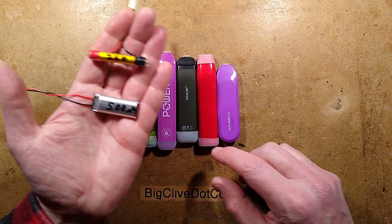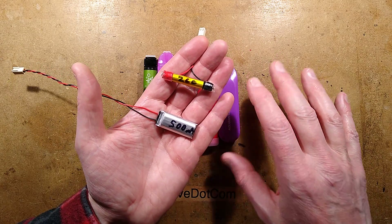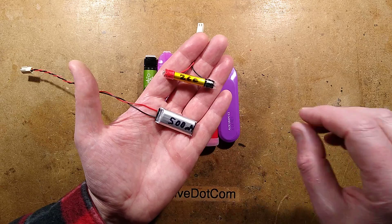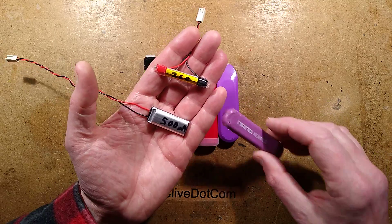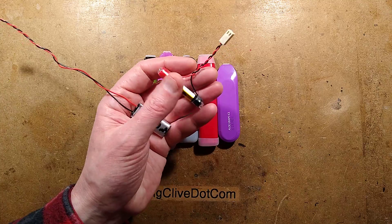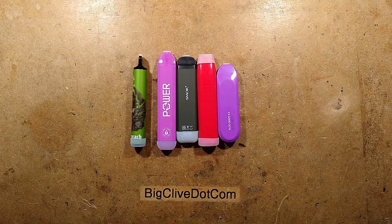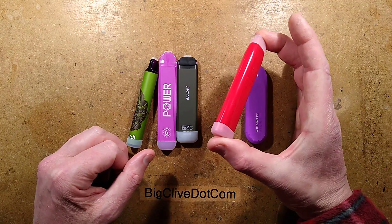This video is about disposable vaping items that contain lithium cells. If you see these lying discarded in the street and pick them up in a hygienic manner, you can scavenge the cells inside. In the early days they had little 250-ish milliamp cells, but they've grown and now contain a very useful 500 milliamp cell or higher.